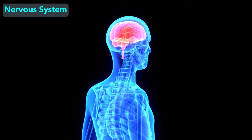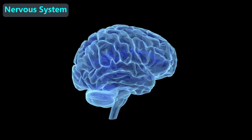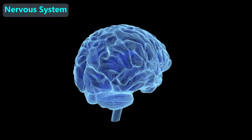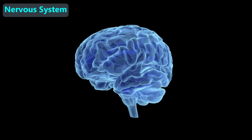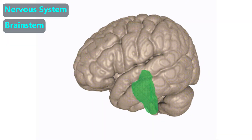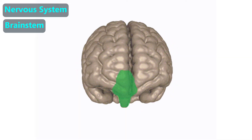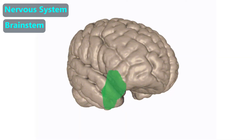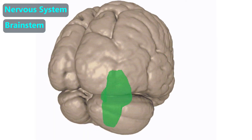Of all the things that scientists have studied on Earth, and even in the rest of the universe, one of the most complicated things is the human brain. There are many different parts — we will name just three regions and note just a few details. The brain stem, shown in green, helps in many of our automatic functions. For example, it controls how fast our hearts beat, how fast we breathe, and it helps us wake up and stay awake.